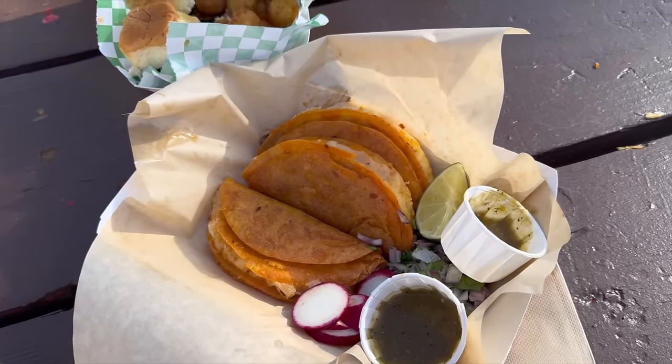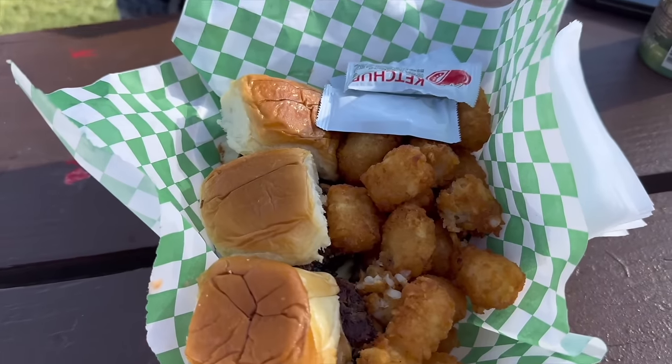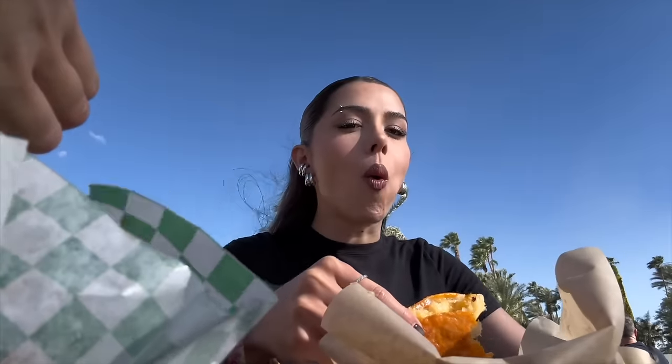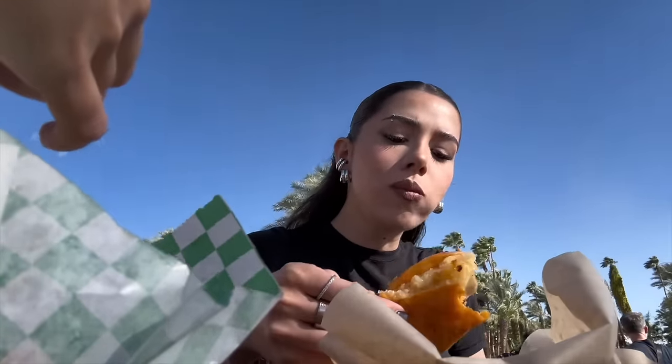I'm in VIP right now. Gabby and I just got to the festival. We ordered food from two different places — I got from Virilia San Marcos and she got veggie sliders. We're gonna go see Renee Rapp. I got my tacos — we got our sliders and tater tots, and waters. Stay hydrated. Let's try the tacos.